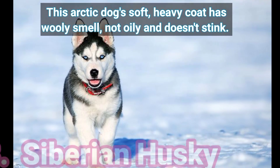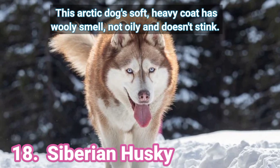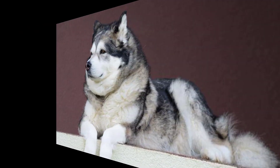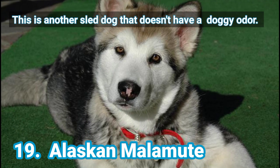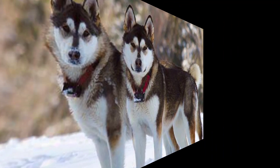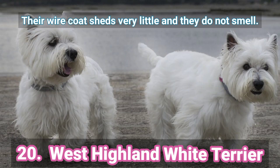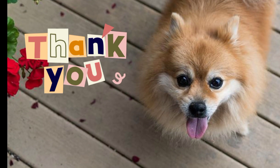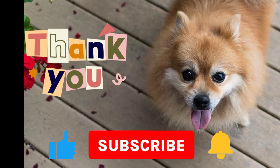18. Siberian Husky — this arctic dog's soft, heavy coat has a woolly smell, not oily, and doesn't stink. 19. Alaskan Malamute — this is another sled dog that doesn't have a doggie odor. 20. West Highland White Terrier — their wire coat sheds very little and they do not smell. Thank you for watching. Don't forget to like, subscribe, and hit the bell button for more video updates.